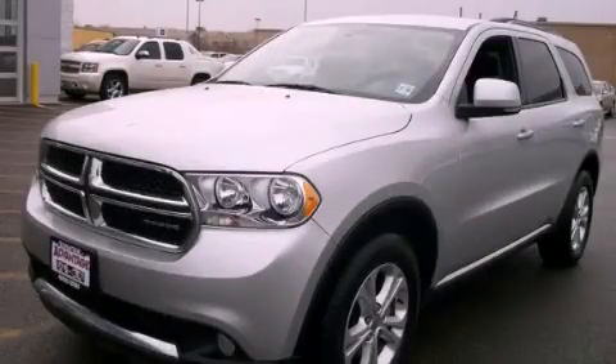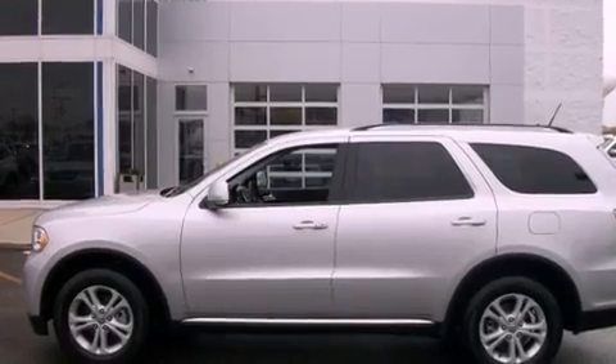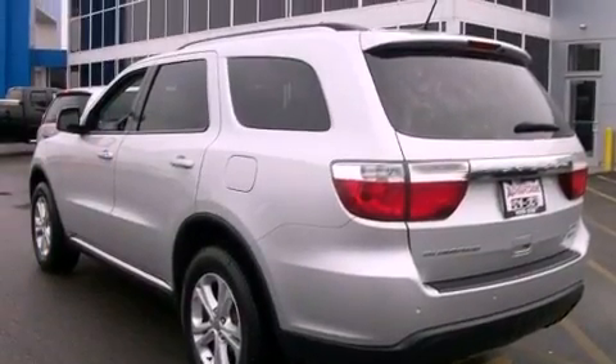This is a 2011 Dodge Durango, a vehicle with safety, comfort, and space. It has a 3.6-liter six-cylinder engine and an automatic transmission.